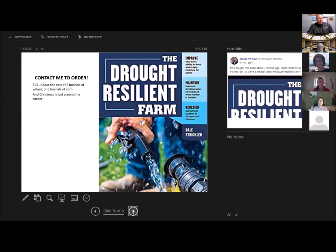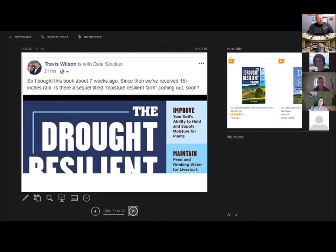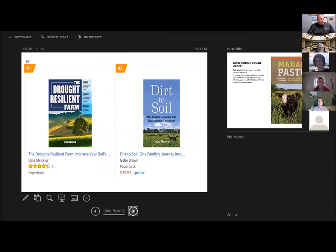I'll wrap up here. This is a book that I wrote on creating a drought-resilient farm — about five or six bushels of corn right now. And it does make it rain, in case you were wondering. Had a customer send me that message. Thank you.